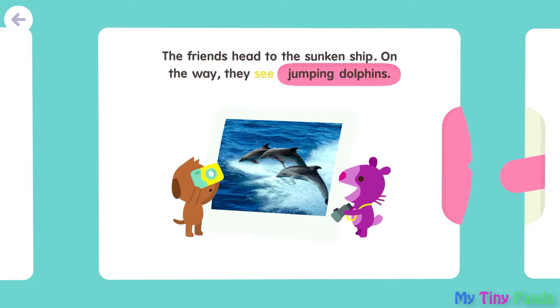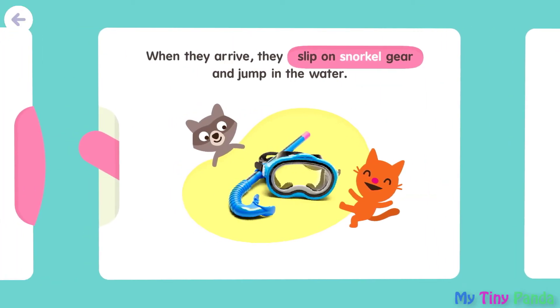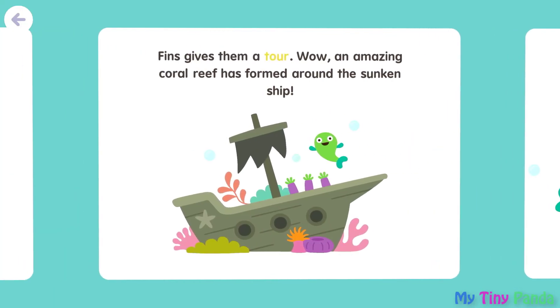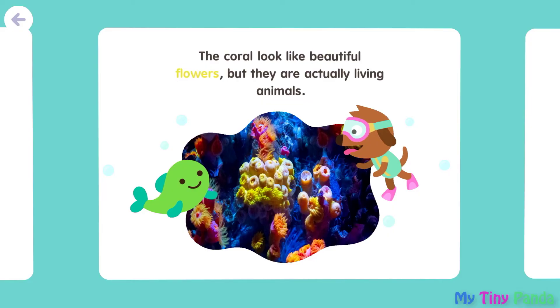On the way, they see jumping dolphins. When they arrive, they slip on snorkel gear and jump in the water. Finns gives them a tour. Wow! An amazing coral reef has formed around the sunken ship. The coral looks like beautiful flowers, but they are actually living animals.